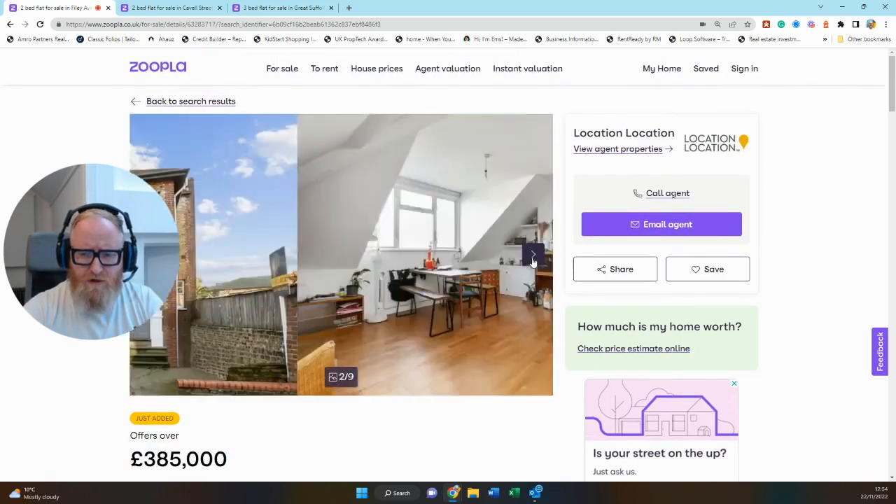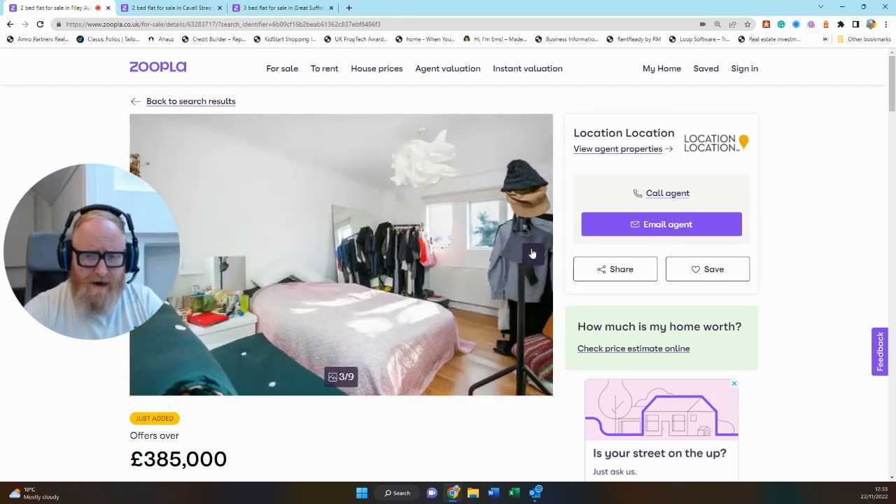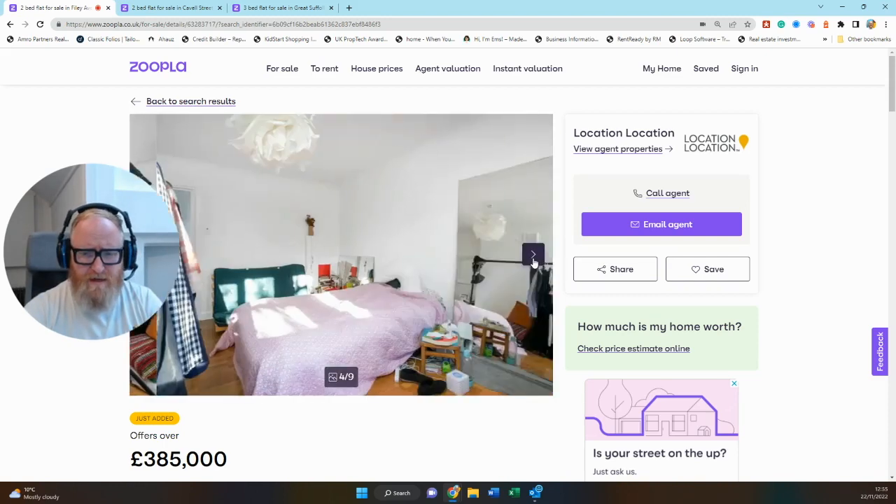Scrolling through the photos, the skin and bones of the property looks fine. You've got this upper floor extension and the open plan kitchen living room, all looks perfectly fine. The bedrooms look cluttered — it's tenanted at the moment — but it shows what a good sized bedroom this is, because they've got a futon sofa bed, big chest of drawers, a double bed, two clothes rails, and it's still workable.